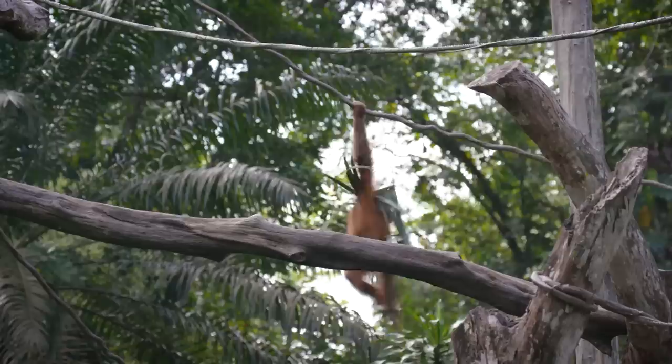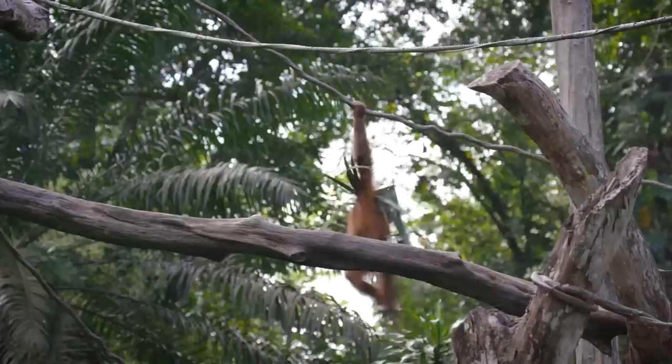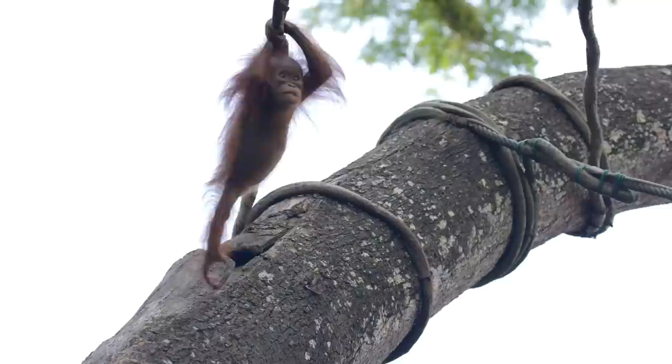While the otters have the ground covered, the orangutans thrive up high. Swinging from branch to branch, they keep an eye on everything from above. Even the youngsters are learning the ropes.